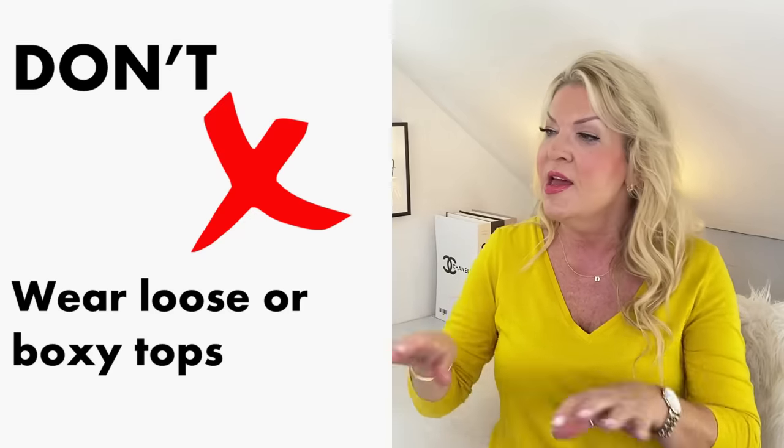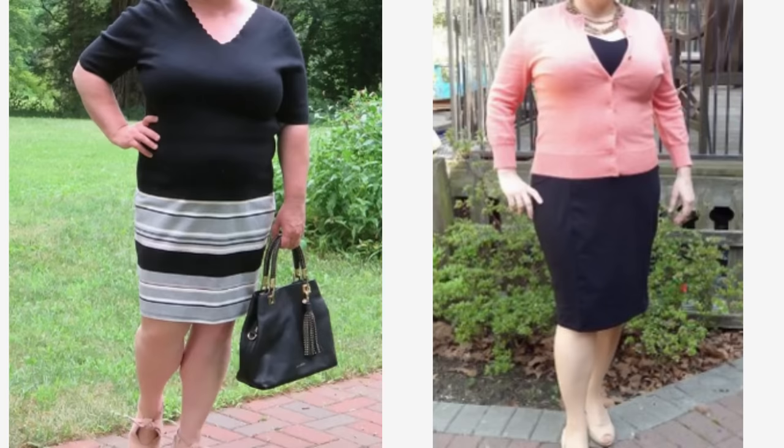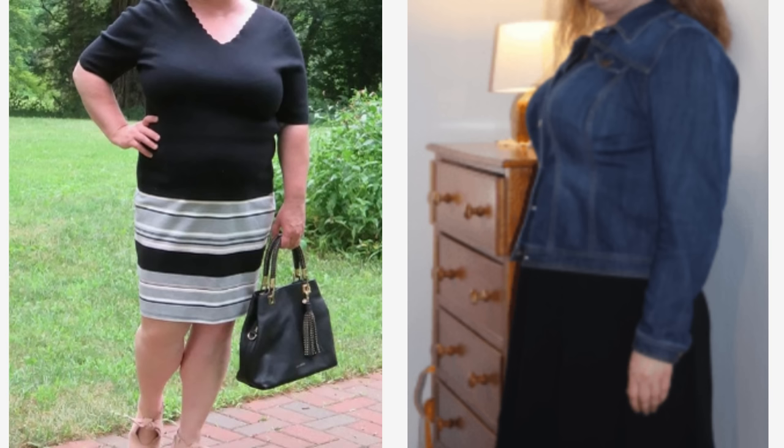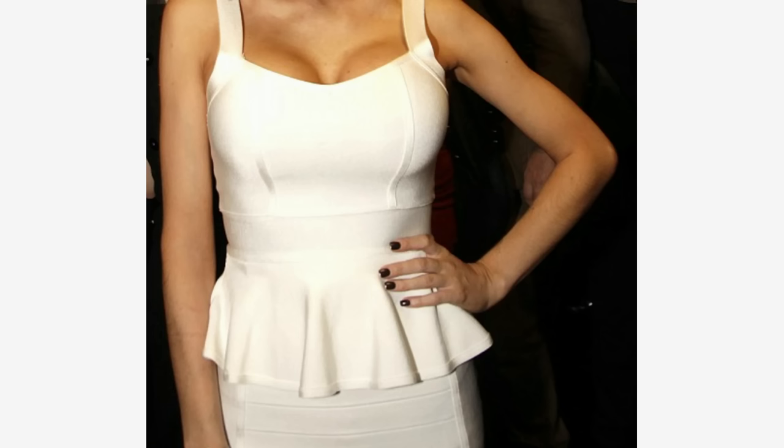Another type of top to avoid: don't wear loose or boxy tops. Whether you want to show off your curves or minimise them, loose or boxy tops are definitely not the way to go. They totally hide any shape you have and make you look like a box — larger than you are all over. For ladies with lovely curves, you need pieces with more definition, particularly at the waist. Do wear peplum tops instead. Peplum tops are perfect if you have a bigger bust — they give you the illusion of a waist and make the best of your bust without overdoing it.